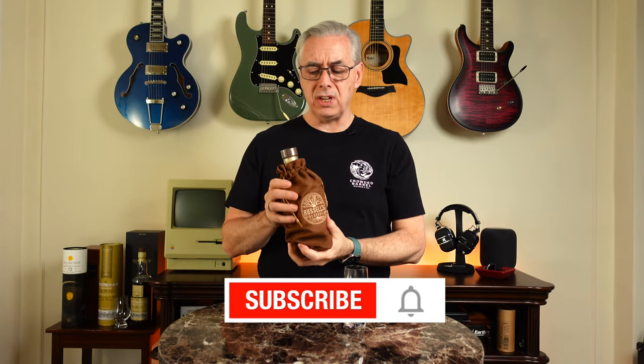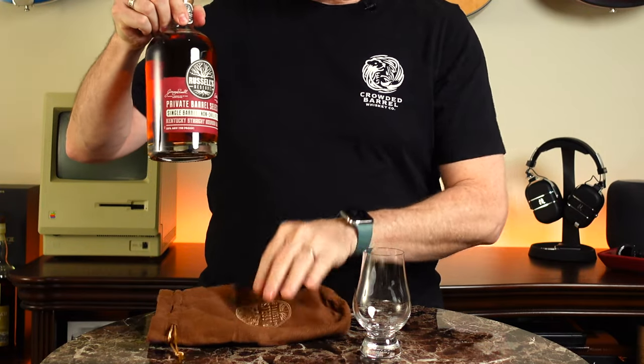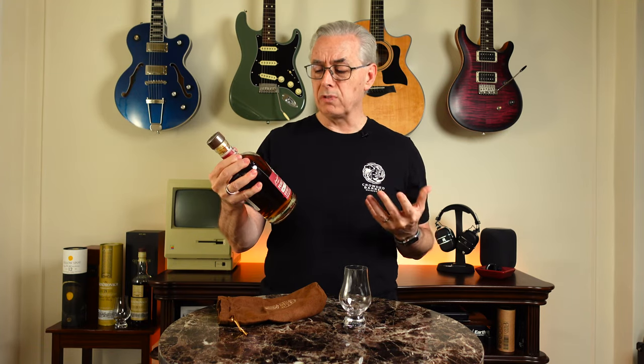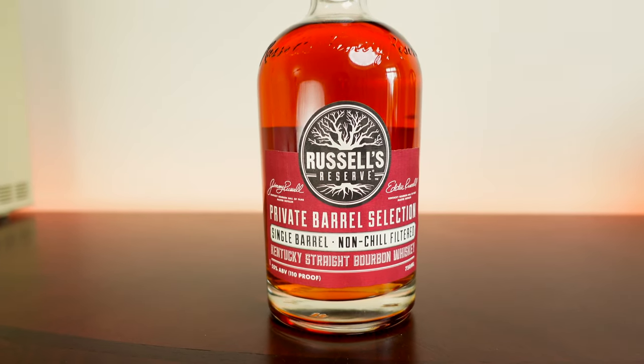Welcome to Whiskey Riffs, I'm Kevin. The bottle of whiskey we're going to taste today — in a lovely sack — is Russell's Reserve. Russell's Reserve is a whiskey that comes out of the Wild Turkey distillery, which makes the intro make more sense now.